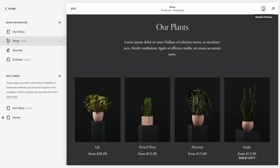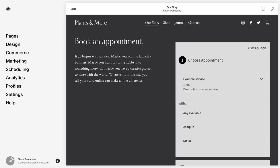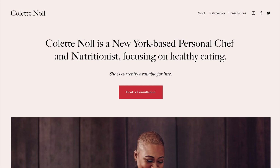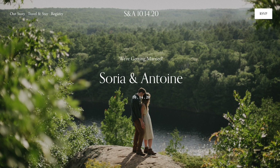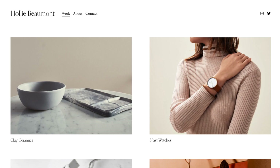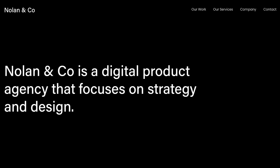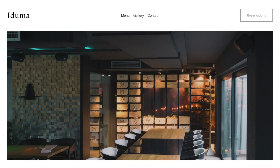Squarespace has excellent blogging, strong e-commerce, appointment scheduling, and a whole lot more. Squarespace is probably most known for its excellent templates. Beauty is subjective, of course, but I think they have the best templates of any website builder. You'll probably notice a consistent look and feel: bold typography, white space, and lots of room for photography.